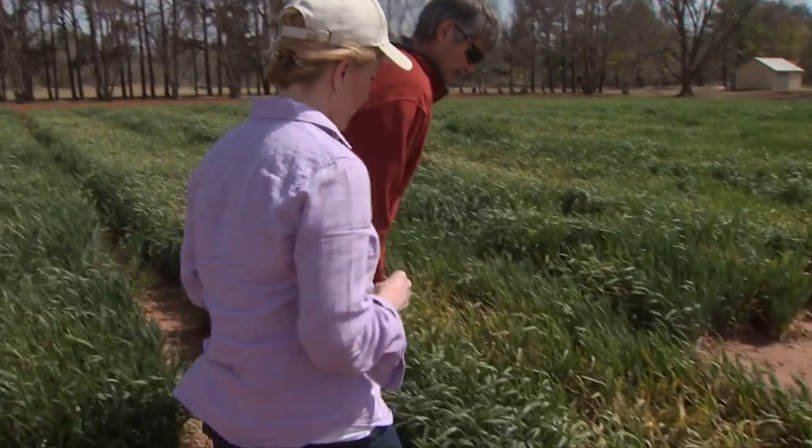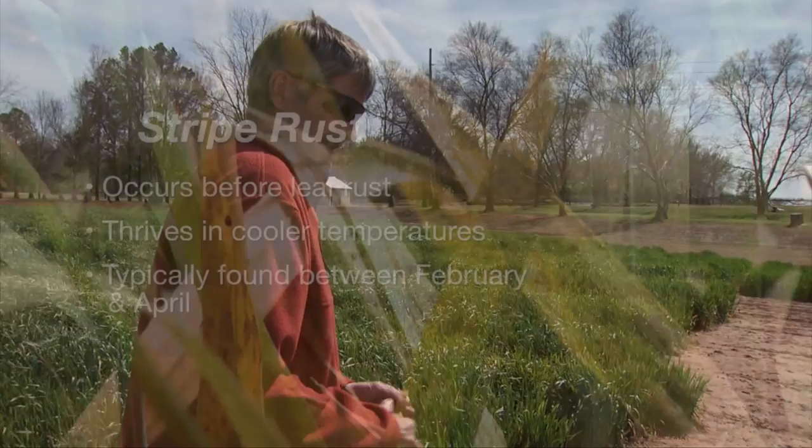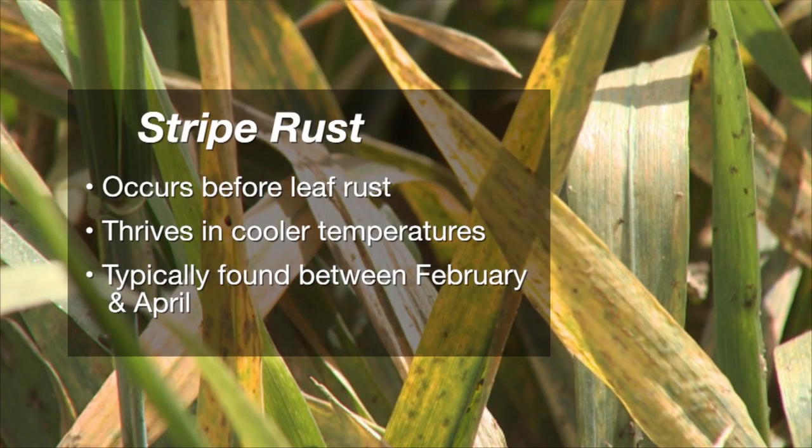There are two different rusts that can come into Oklahoma — stripe rust and leaf rust. Stripe rust is the rust that usually comes first because it does much better in cooler temperatures. We had some early infections of stripe rust in this variety here, and we also had very heavy aphid infestations in this trial.